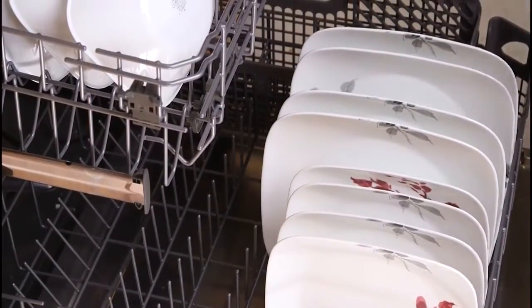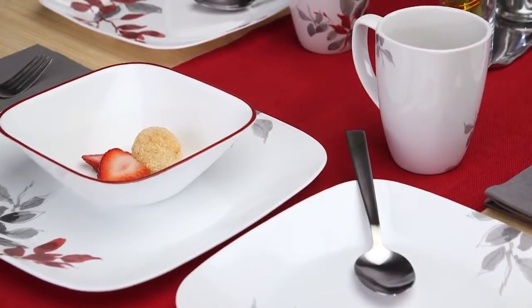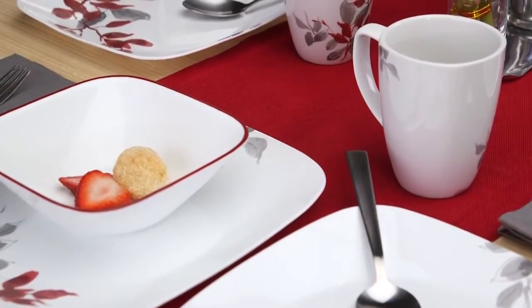the patterns won't wear or scrape off. They can even be used in the oven, microwave, or dishwasher. Each 16-piece set includes four of all the pieces you'll need: dinner and lunch plates, bowls, and porcelain mugs.